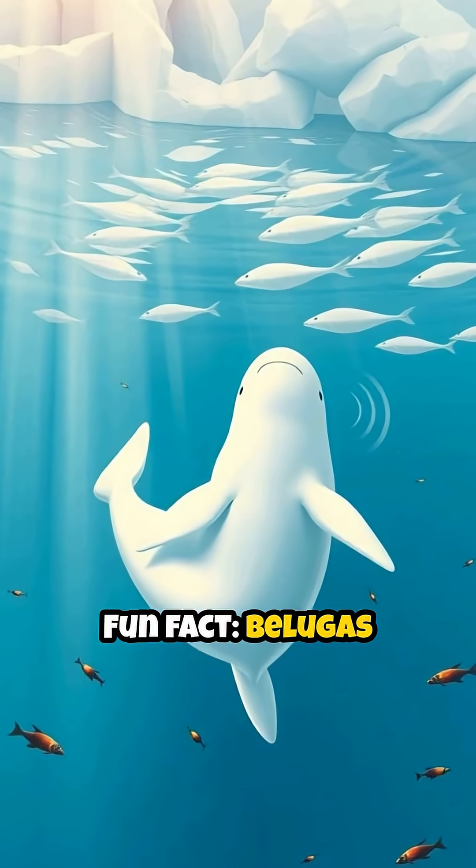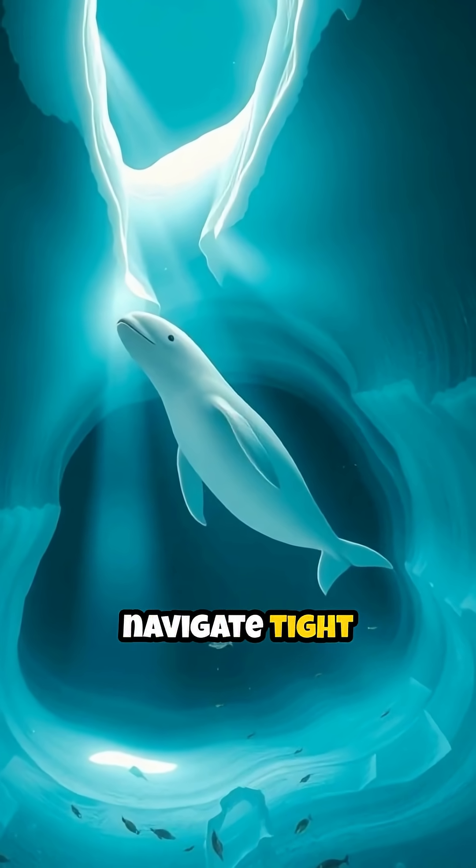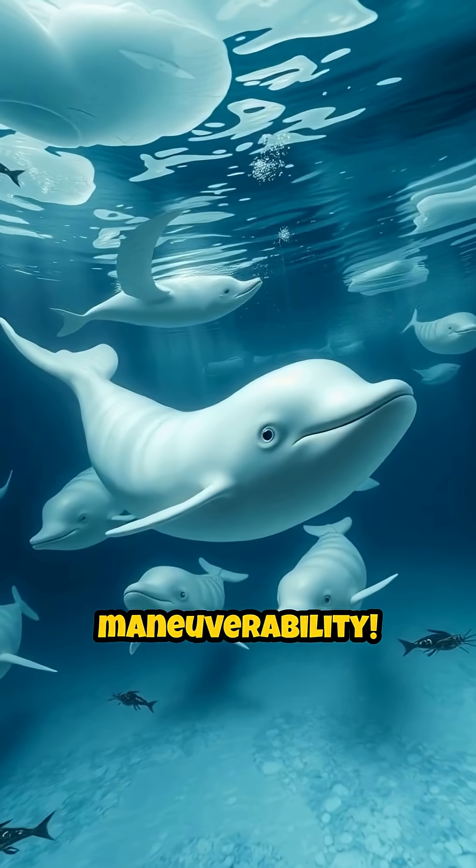Fun fact: belugas are one of the few whales that can swim backwards. This helps them navigate tight spaces under the ice and hunt their prey. Talk about maneuverability.